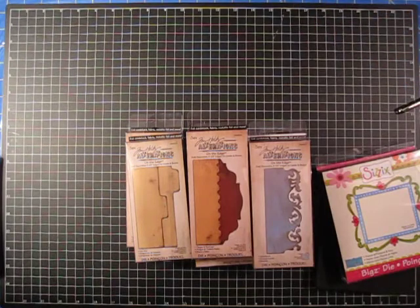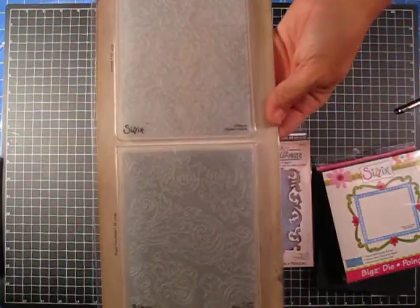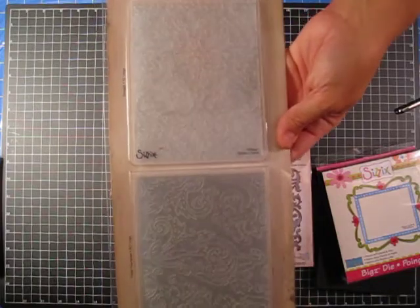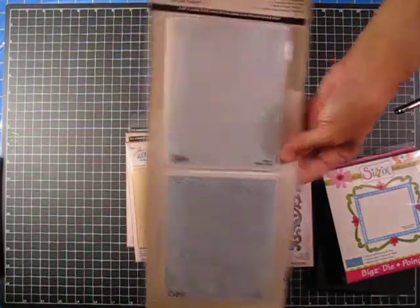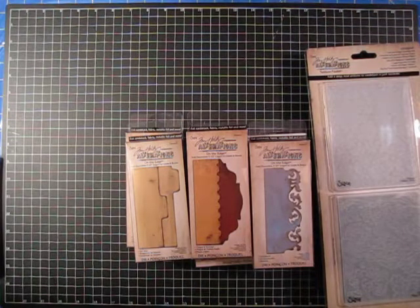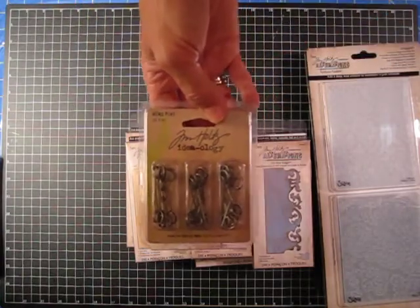These were $8.98, and this is the Tim Holtz Embossing Folders — it's the Damask and the Regal Flourishes. I wasn't going to get these, and then I found this site, and I just thought I have to get them. I'm going to work with these in the next couple days and see what I come up with. And then they had the memo pens — I hadn't picked these up, the Tim Holtz ones. So that's it for this haul.